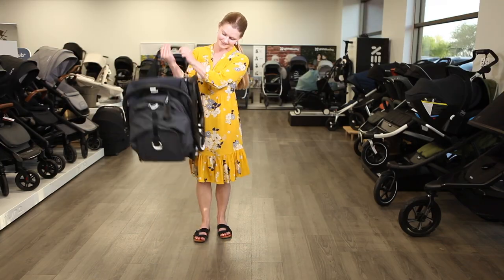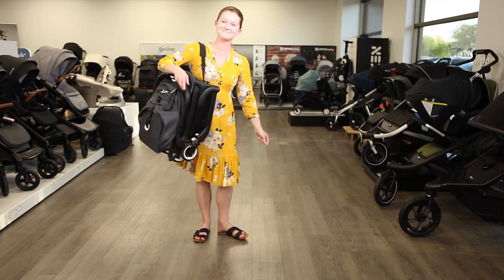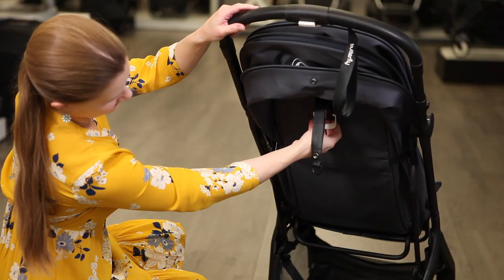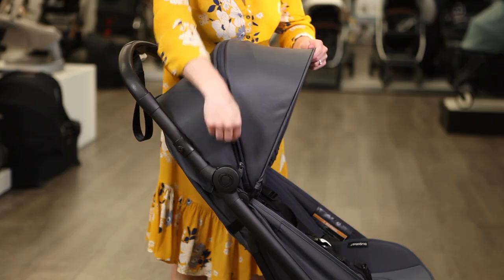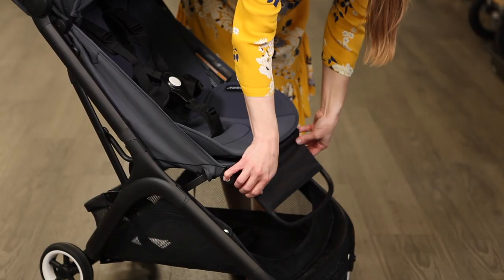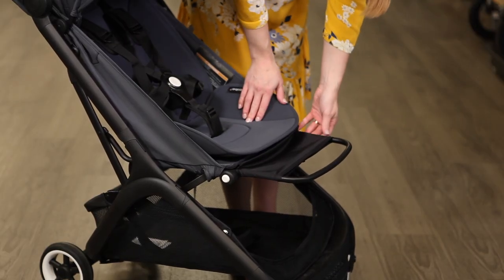Easily transport your folded butterfly using the integrated carry strap or handle built into the leg rest. Recline the seat with one hand to a near-flat angle. Extend the four-panel sun canopy for shade and airflow and adjust the leg rest to one of five settings for optimal comfort.